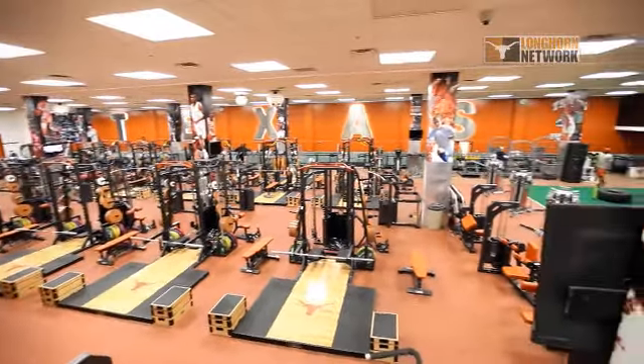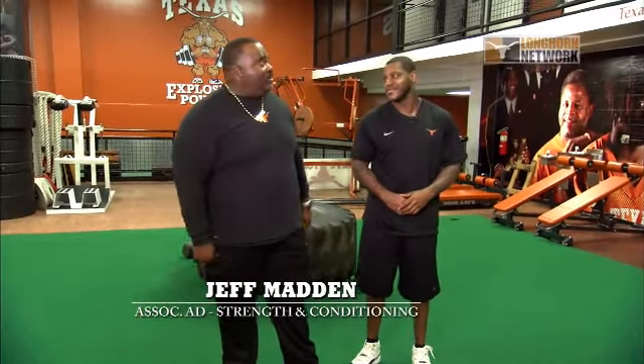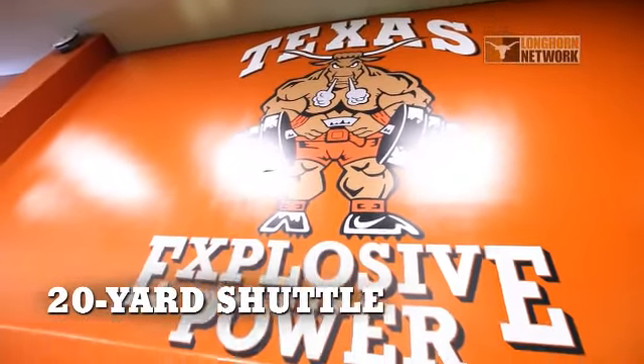Welcome to the Dr. Nassar Strength and Conditioning Center here at the University of Texas. I'm Jeff Maddahl, Associate AD for Strength and Conditioning. I have my good friend and longtime warrior Nate Vacher here — an eight-year pro and a great Longhorn. Welcome back, Nate. What we're going to go through is some of the things we do here at the University of Texas when talking about our NFL Pro Day.